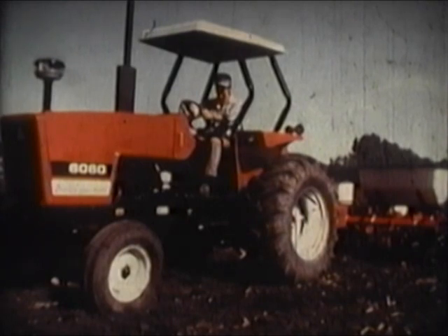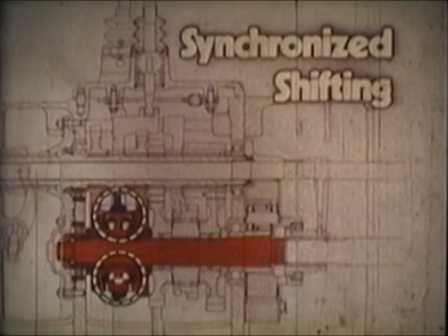The 6060 offers a sturdy eight-speed transmission that utilizes an eleven-inch four-button Cerametallic clutch, with a four-speed gearbox and a two-speed range selector, with third-to-fourth and seventh-to-eighth shifting synchronized. There are four speeds in the work range between two and six-and-a-half miles per hour. Both the 6080 and 6060 transmissions have adequate speeds between one and two miles per hour — two transmissions with the right speeds to do the work you have to do.